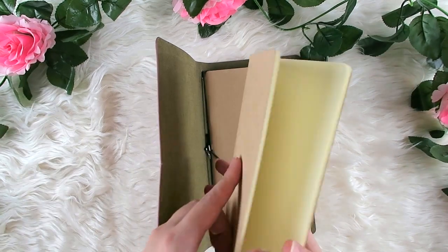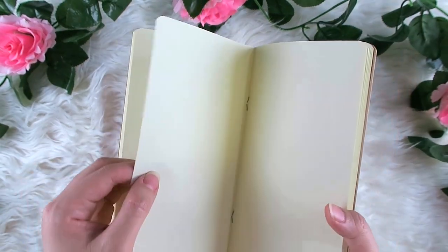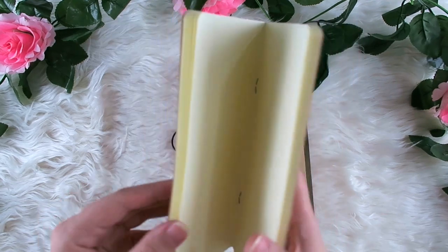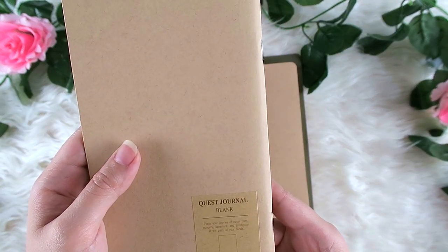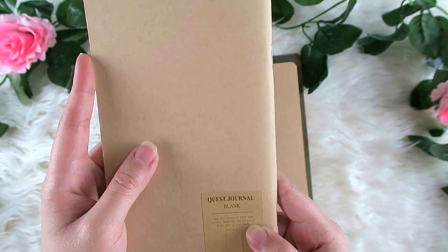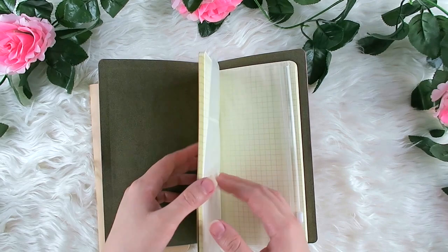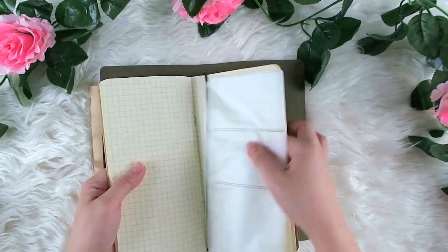What I like about this insert is that the paper they used is thick. I'm just not sure how many pieces they provided for this blank insert — but this is what it looks like.